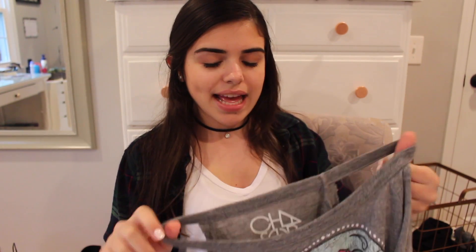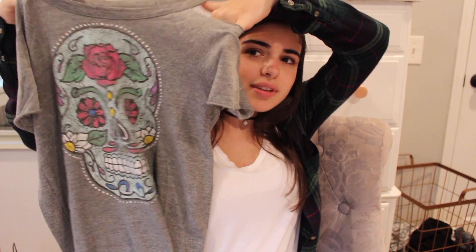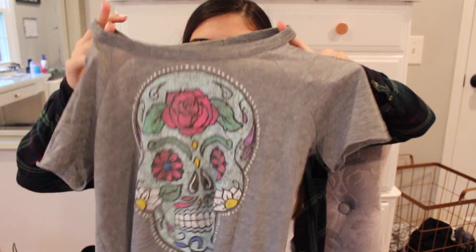I went to Bloomingdale's — or Nordstrom, they're kind of the same thing in my head. I needed a white dress for confirmation and graduation, but they also had a deal where if you got a shirt from any brand it was like 50% off. So I took that offer and got this shirt — it's like a casual t-shirt but good for lazy days.